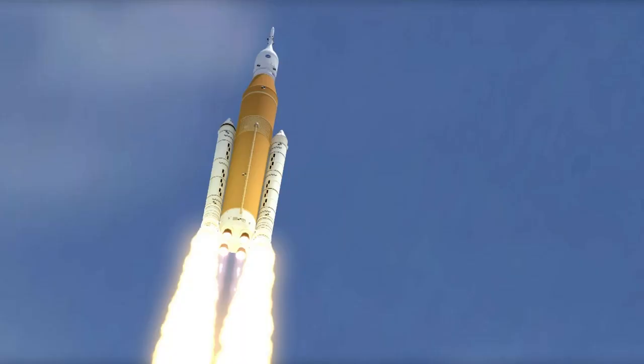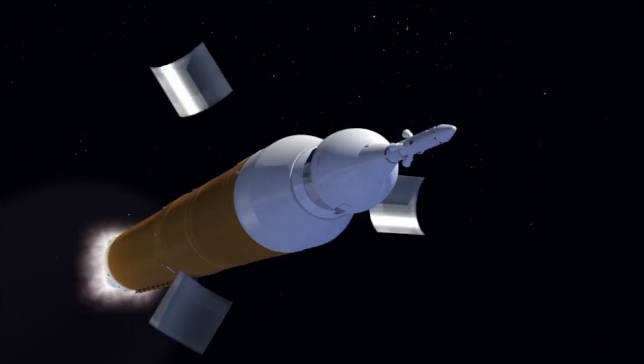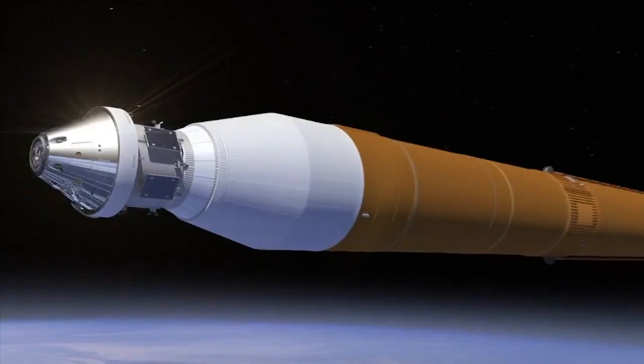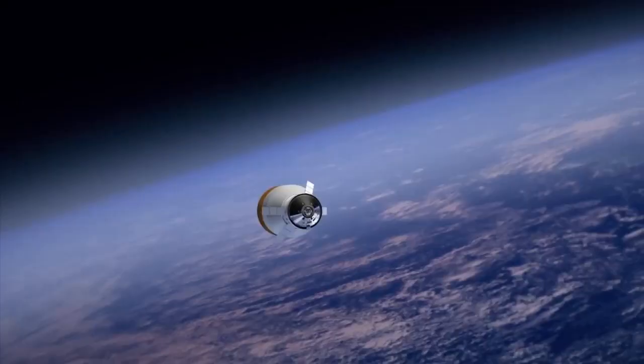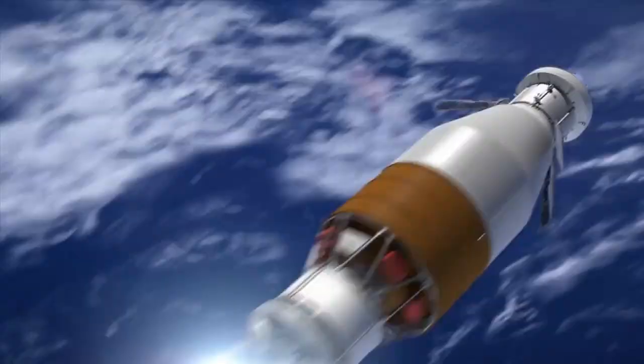When the Space Launch System makes its climb into space, it will be powered by four RS-25 booster engines. Once the rocket has safely reached space, our jettison motor pulls the launch abort system away from the rocket. Four RL-10 engines on the upper stage will then take over to propel the crew toward their destination.